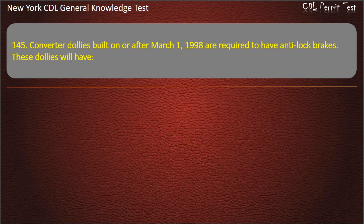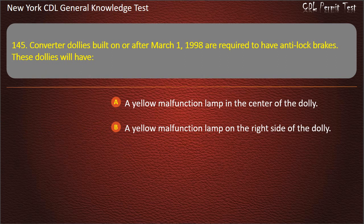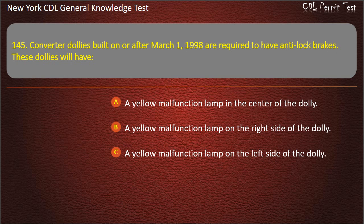Question 145. Converter dollies built on or after March 1, 1998 are required to have anti-lock brakes. These dollies will have: A yellow malfunction lamp in the center of the dolly. A yellow malfunction lamp on the right side of the dolly. A yellow malfunction lamp on the left side of the dolly. Answer: A yellow malfunction lamp on the left side of the dolly.